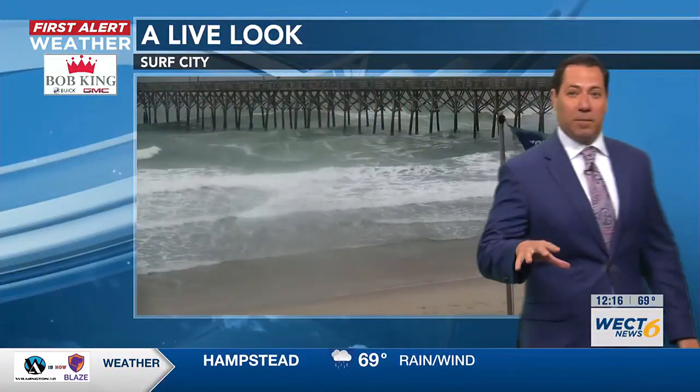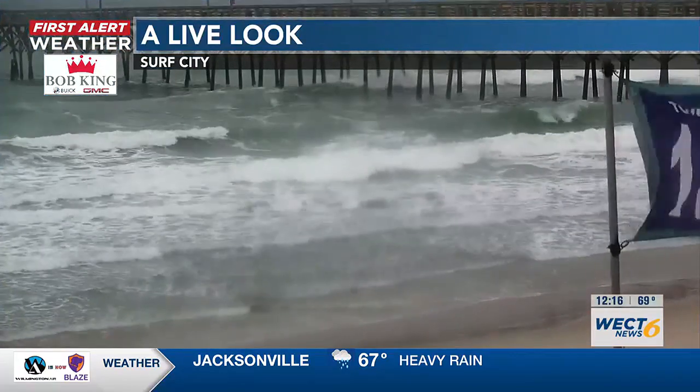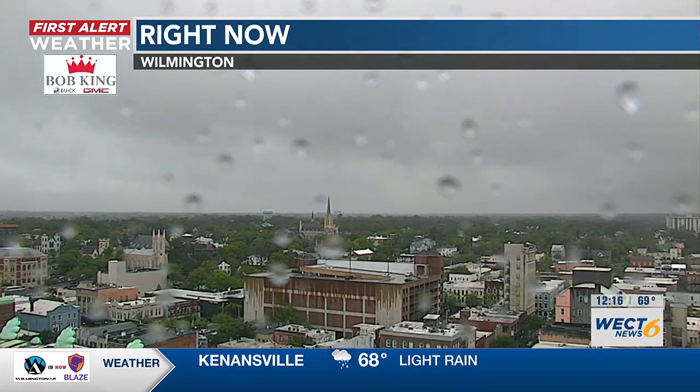If you have any loose items around your porch or patio, keep those secured for the rest of the day. You can see the flag at Access 18 really responding to that southeast wind in Surf City. Hard to ignore the surf as well — churned up with a high risk of rip currents today.